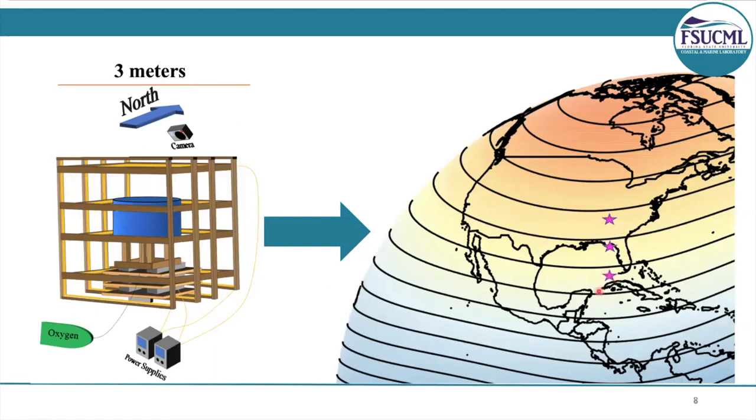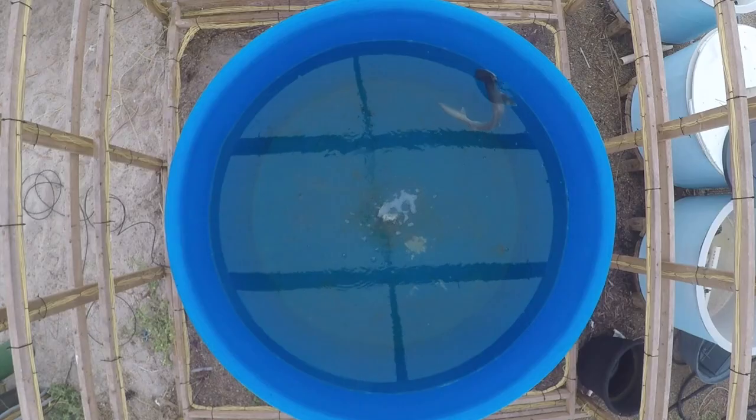These were the three treatments that we exposed the sharks to for our experiment. The control treatment represents the location where the sharks were captured, and then 600 kilometers north and south, we have the northern and southern treatments. Obviously the sharks had never visited Tennessee, at least we hope not, but we were curious if the animals were capable of extrapolating information to a unique environment they had never visited.